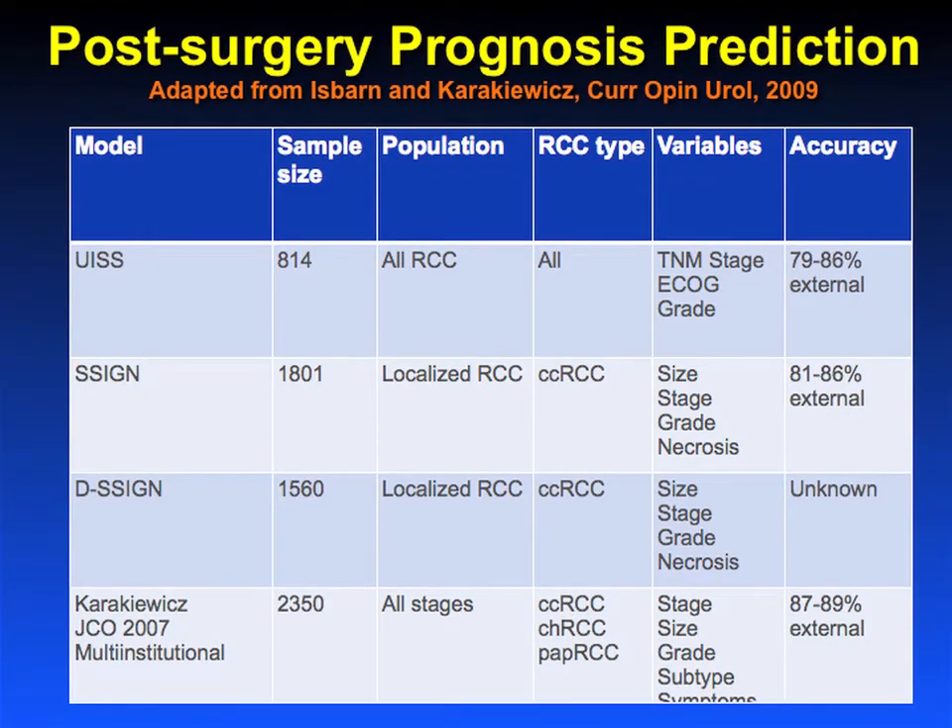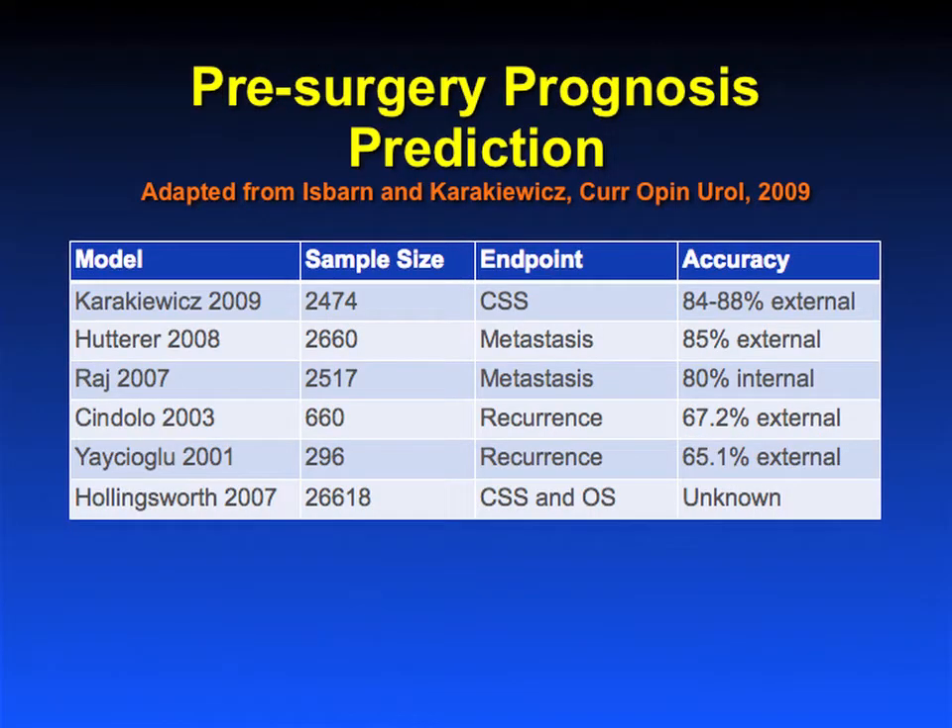There are innumerable models to predict outcome. If you look at outcome prediction for post-surgery pathologic features and performance status, the outcome prediction is not bad — somewhere in the high 70 to low-to-mid 80% concordance index. A concordance index of 0.5 is equal to flipping a coin, and 1.0 would be perfect predictive accuracy. What we really need are models that tell us what to do with a patient preoperatively. Looking at preoperative patient characteristics, we can get up to the mid 80% range in some of the better models for accuracy.